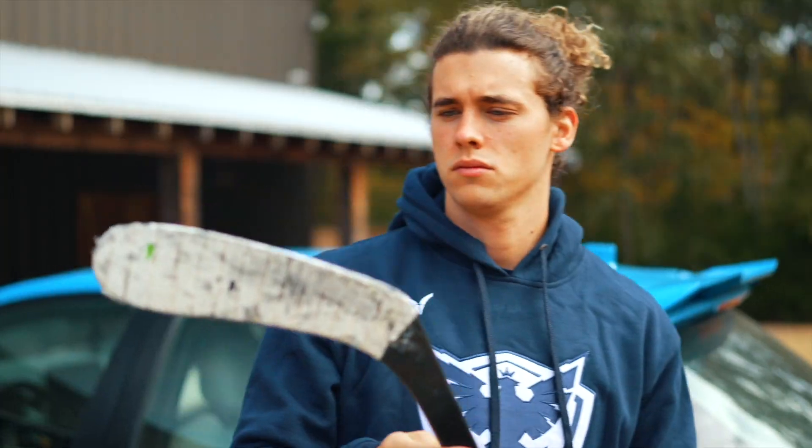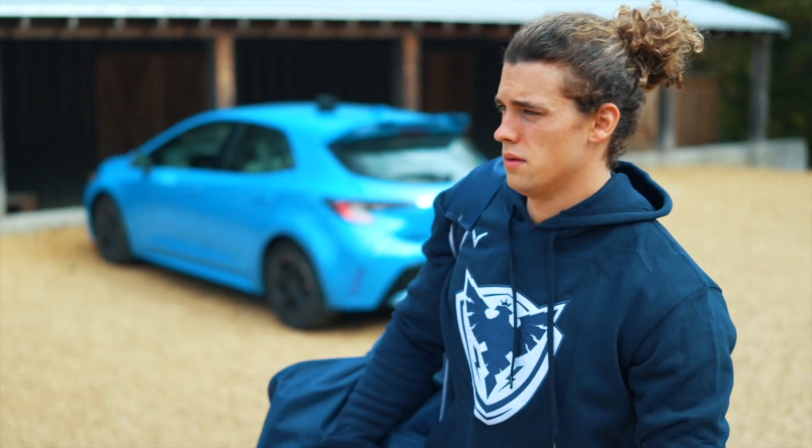We are not sending you templates. We are not just putting lines on jerseys. We are here to help your organization be at the forefront of style and branding.